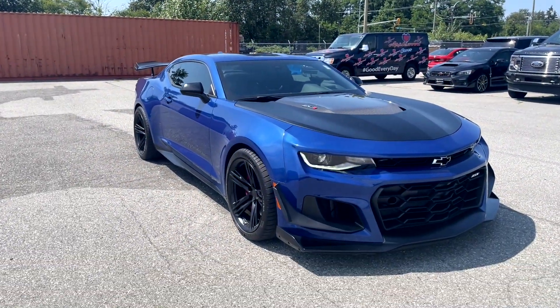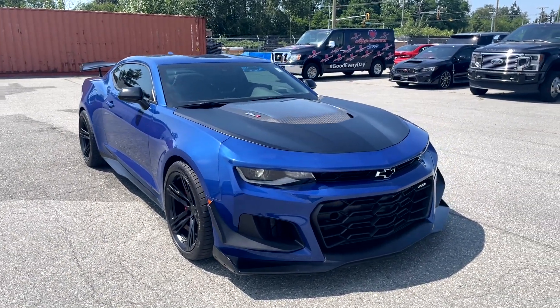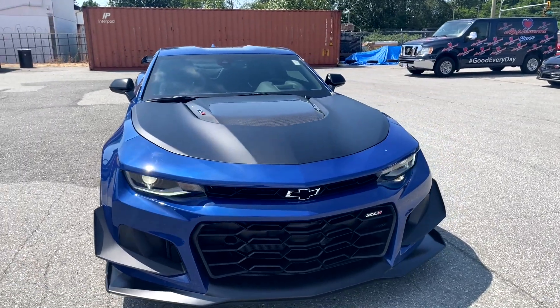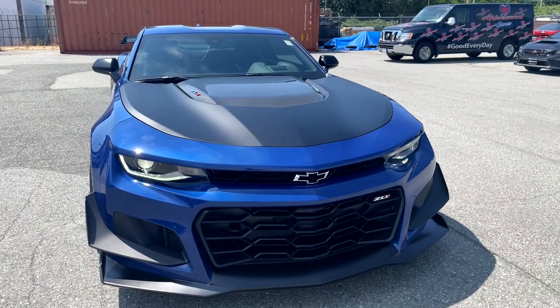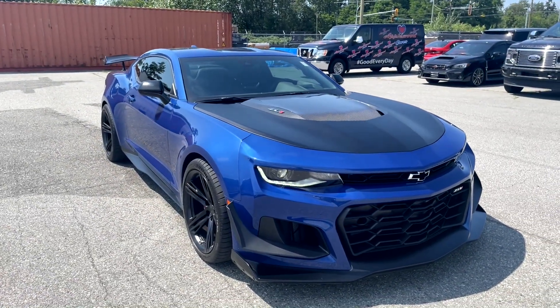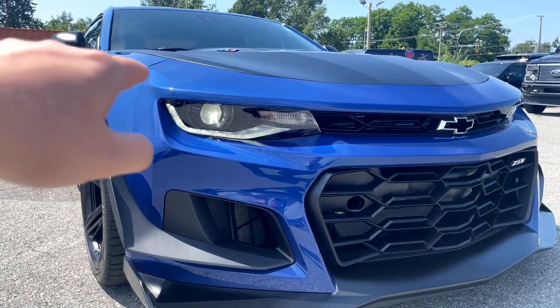Here we've got a 2021 Camaro ZL1 1LE. This car is incredible and probably one of the best bangs for the buck under a hundred thousand dollars. The color here is Riverside Blue and honestly it's probably one of my favorite colors other than Torch Red. Let's get into the review - we'll start at the front.